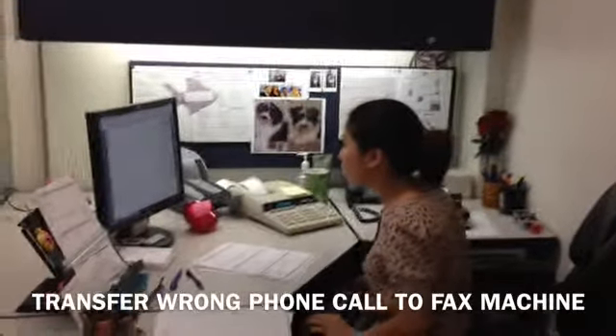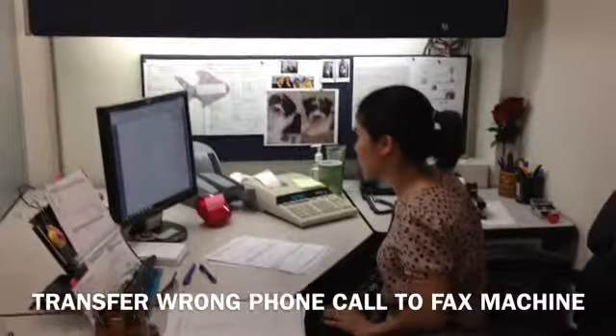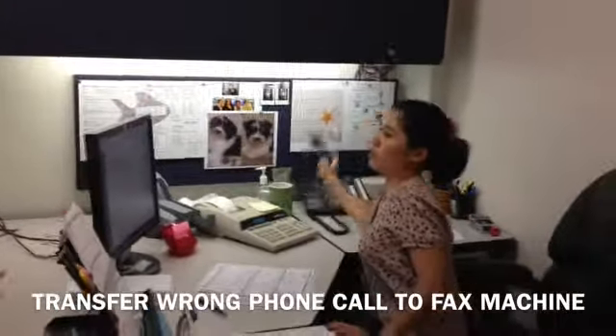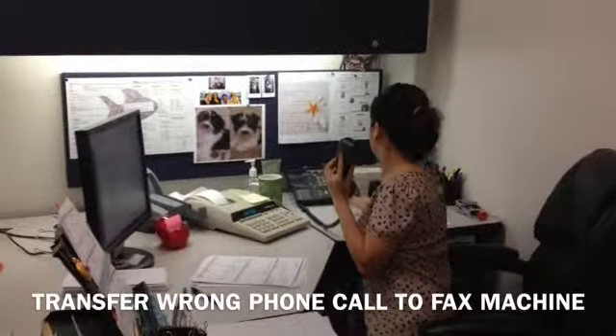Have you ever been working at your desk only to receive a phone call? When you answer, you realize it's that annoying buzz of a fax trying to come through.